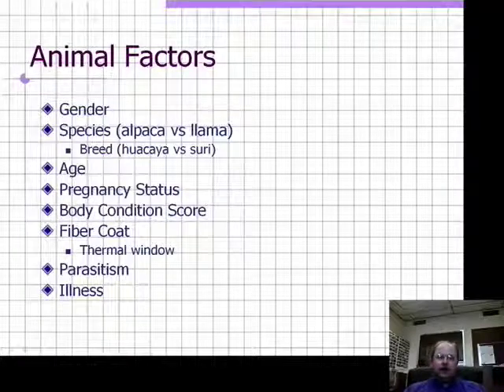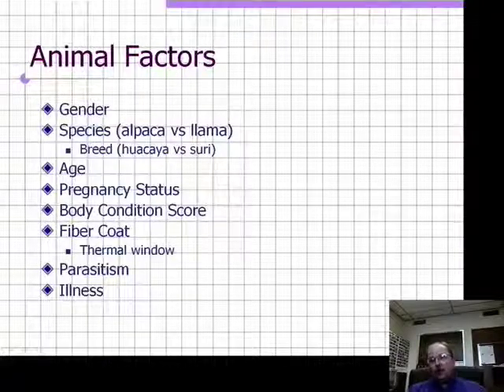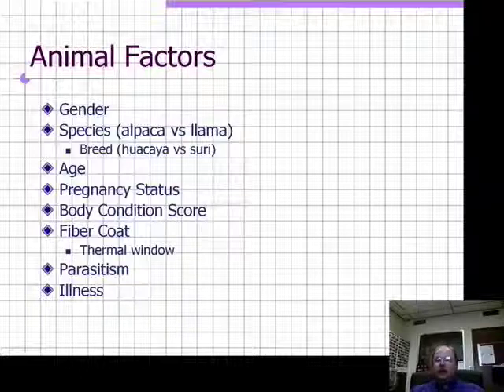The pregnancy status of the animal influences its tolerance for heat stress. Pregnancy changes the physiology and hemodynamics of the animal and can promote susceptibility to heat stress, particularly in females that are obese during late stages of pregnancy. It's important to do body condition scoring accurately. This will not only help determine which animals might be at increased risk of heat stress, but will also help monitor your nutrition program.